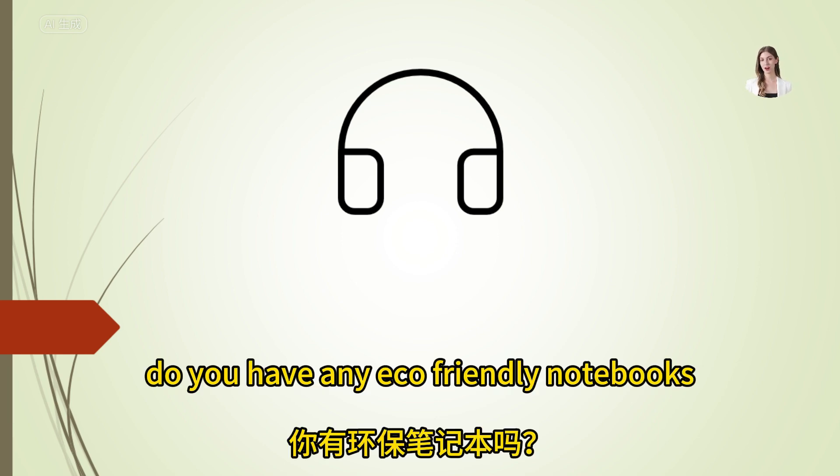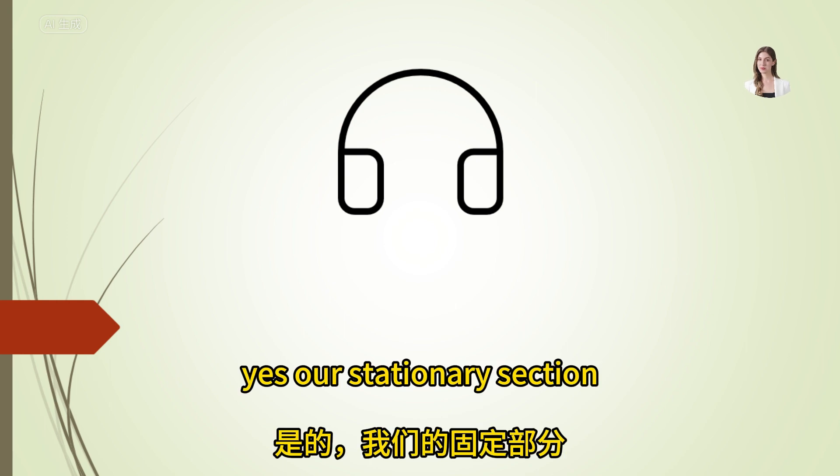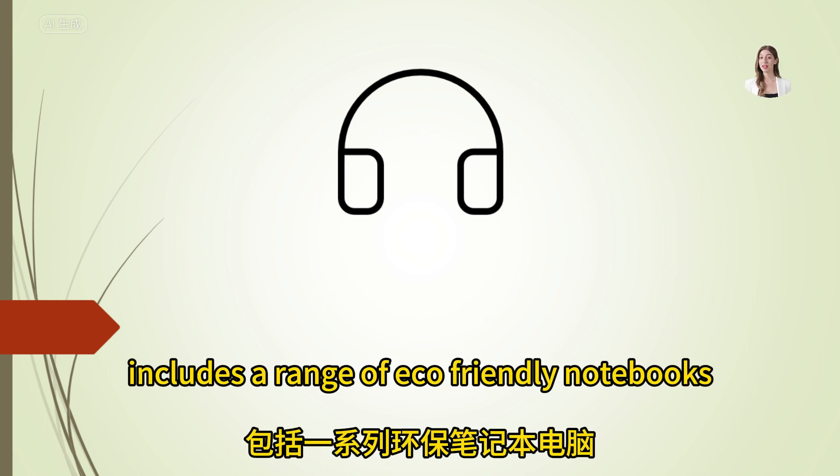Do you have any eco-friendly notebooks? Yes, our stationary section includes a range of eco-friendly notebooks.